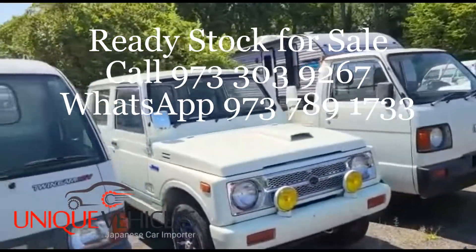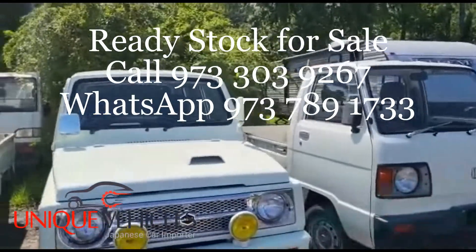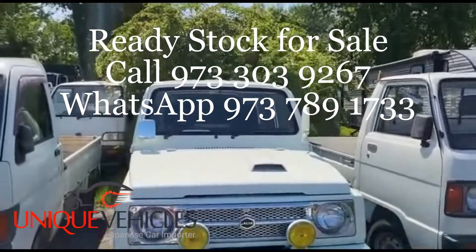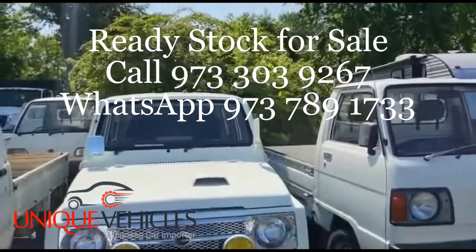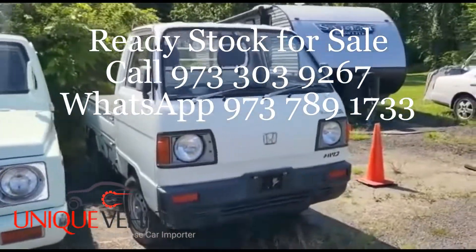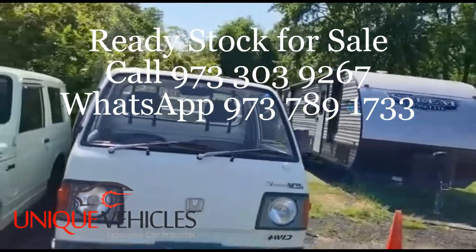I have somebody who has shown a lot of interest in the '96 Daihatsu Hijet automatic, but right now it is available. Then I have this Suzuki Jimny — I'm in talks with somebody and I'm hoping he will come next week for it.